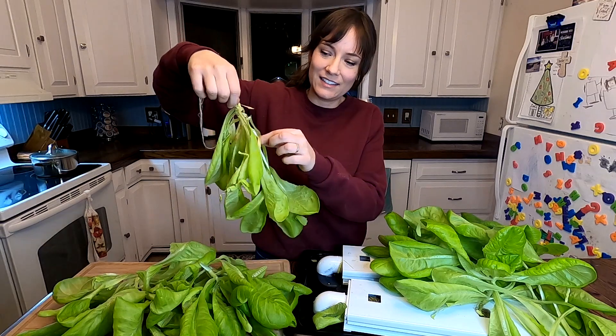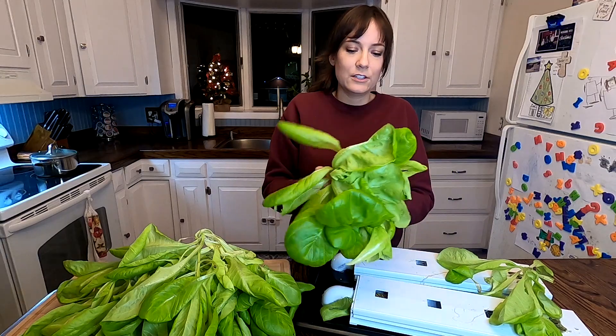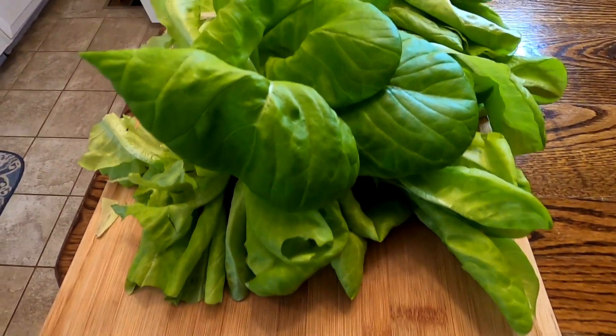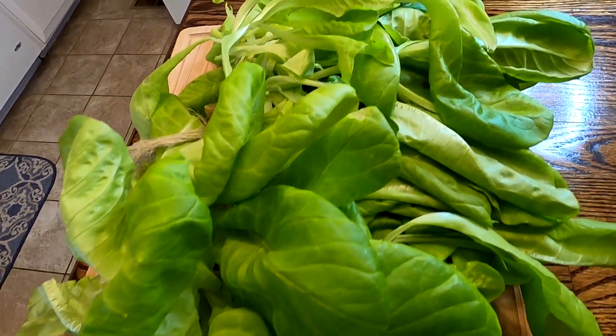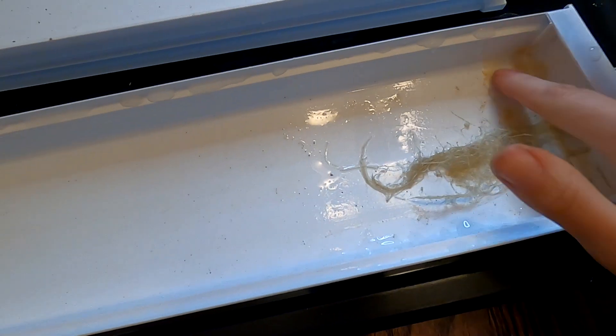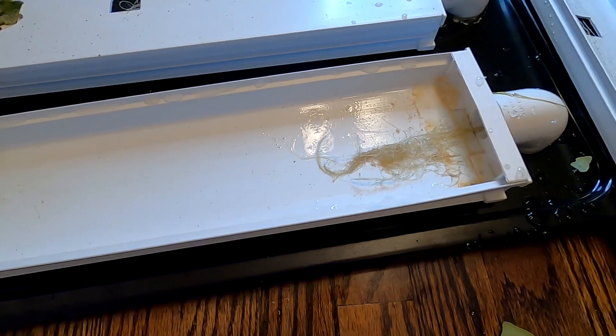Look at that — it's got like a stem. This one's not too bad. I'm going to be eating a lot of salads. Here's the inside of the channel — not too bad, just a little film right here. So I'll get this all cleaned and sanitized before we do the next round.